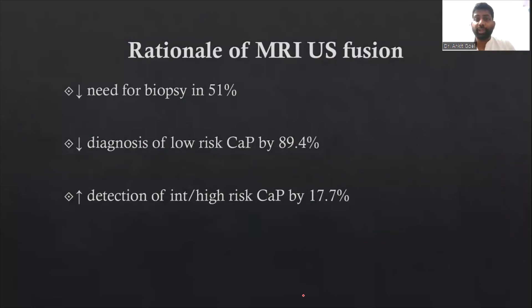The rationale for using MRI-ultrasound fusion is that it decreases the need for biopsy in 51% of patients, decreases the diagnosis of low-risk prostate cancer by 89%, and increases the detection of clinically significant prostate cancer by 17%. This is very important data to remember when discussing MRI-ultrasound fusion biopsies.